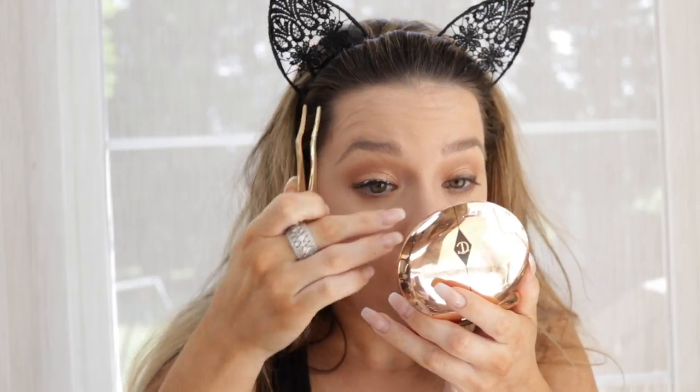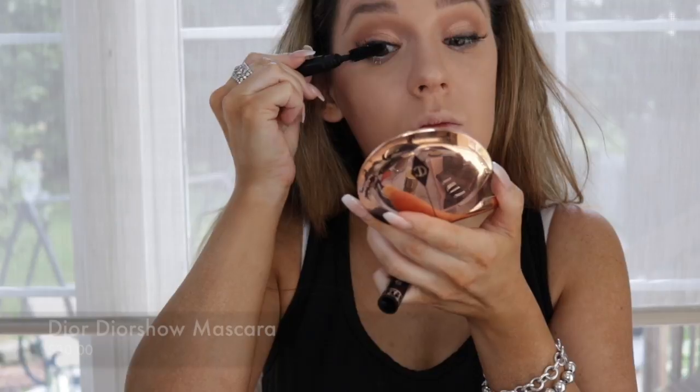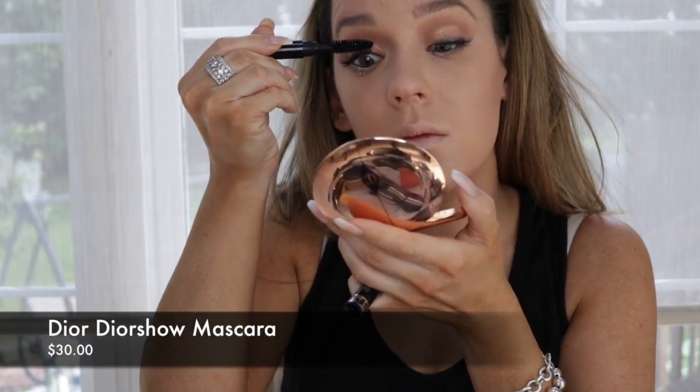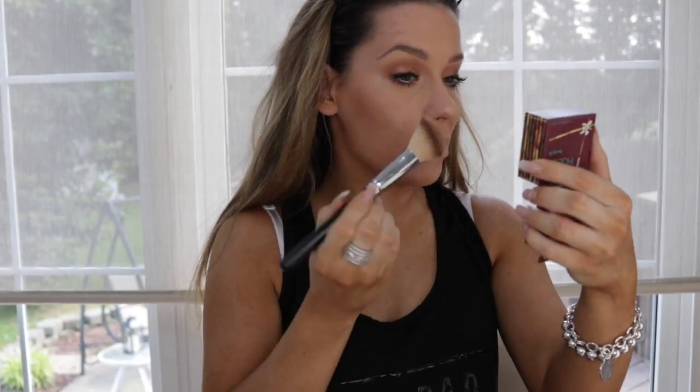Then I'm using my Marc Jacobs Gel Liner in the Baby Pink shade on my waterline. And then I'm picking up my Smashbox Lash Primer and applying that on my bottom lashes. Then I'm using my Dior Diorshow Mascara on my top lashes and my MAC Mascara on my bottom lashes. Then I'm taking my Hoola Bronzer and my angled Morphe brush, using this bronzer to bronze up my face and bring some color back. My mom called, so that's why you see me talking — we were talking about our trip. And I'm also taking that bronzer in the corner of my eye, like the hollow, so it blends everything together. I love this trick.